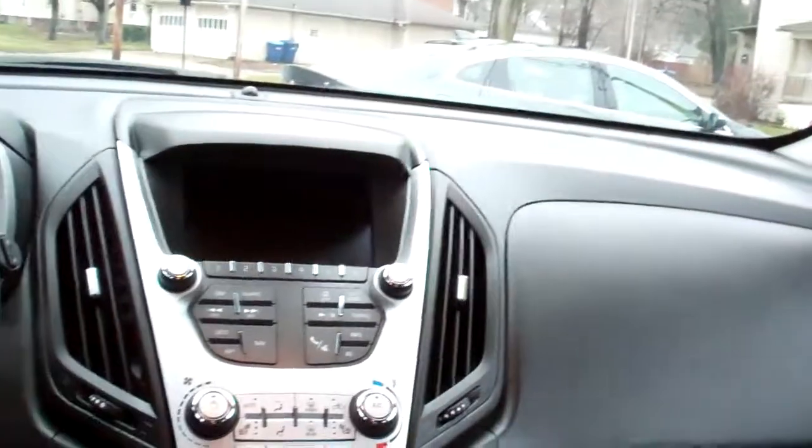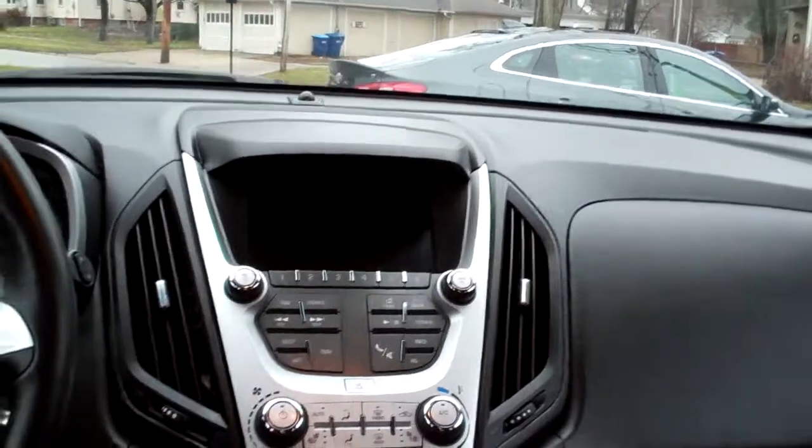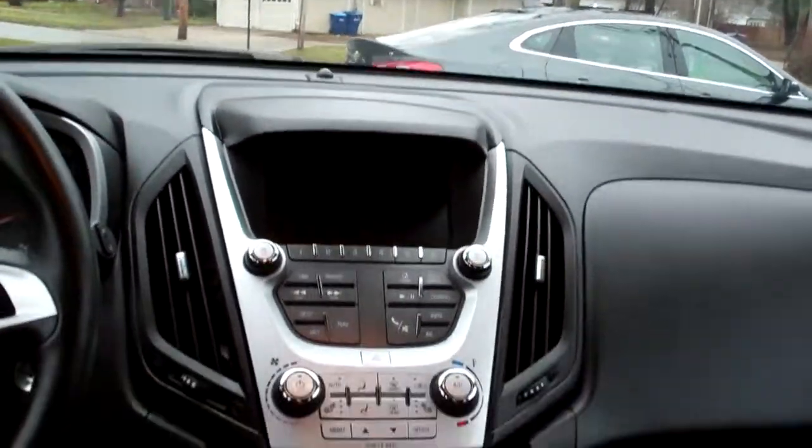Black cloth, nice and clean, good room back here. Nice sleek dash line. You got AM FM satellite, Pioneer sound system — so upgraded with navigation and backup camera.